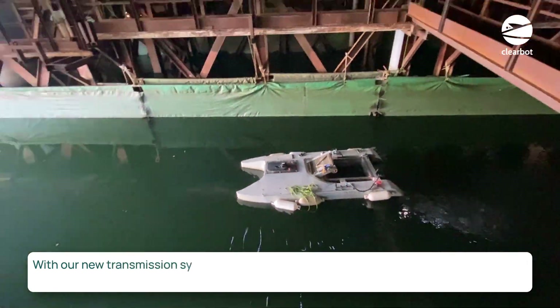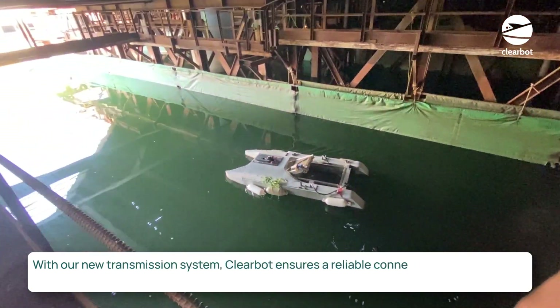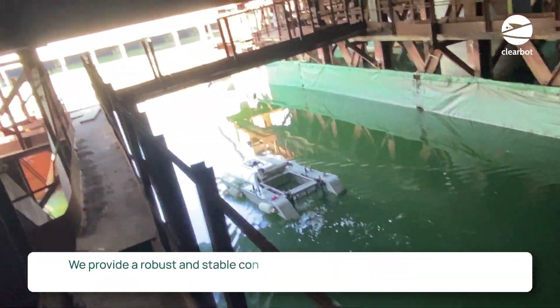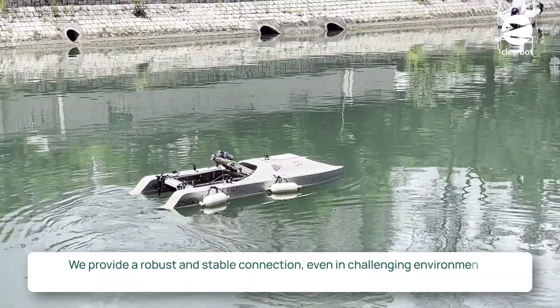With our new transmission system, ClearBot ensures a reliable connection no matter where you navigate, even under tunnels. We provide a robust and stable connection even in challenging environments.